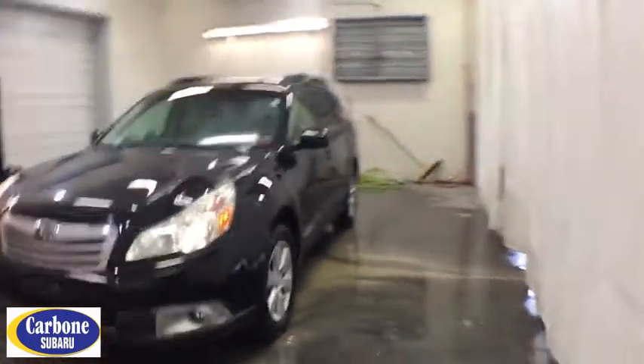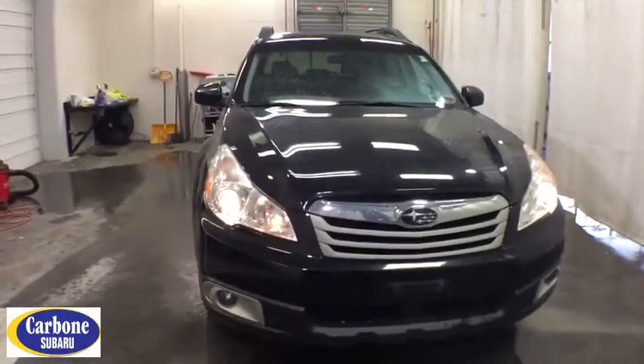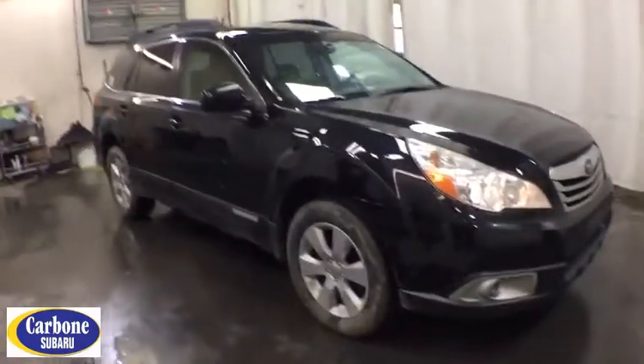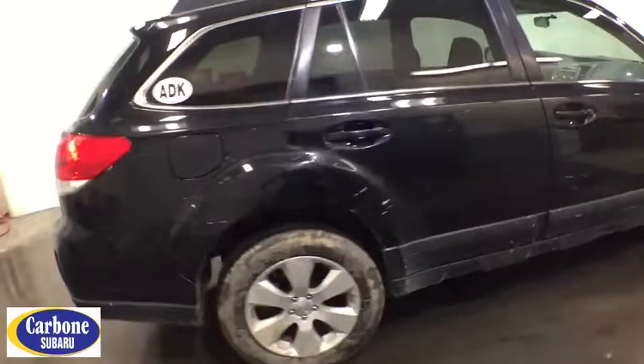We are pleased to show you the 2011 Subaru Outback. Take the go-anywhere capability of all-wheel drive and plenty of room for cargo and companions, and you've got the Subaru Outback. Let the adventure begin. This isn't just a vehicle, it's an experience.